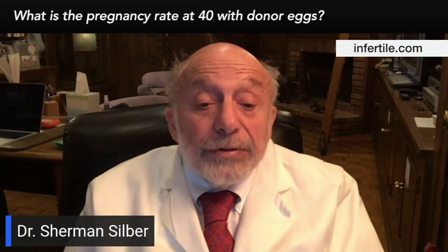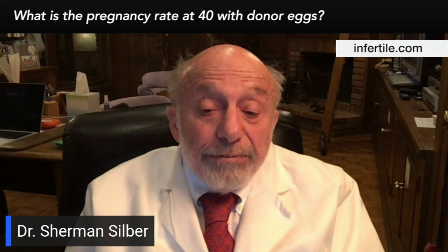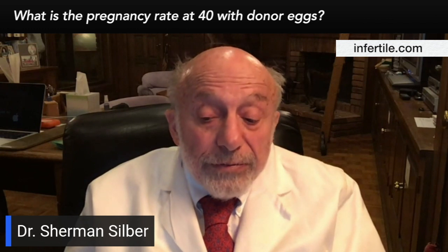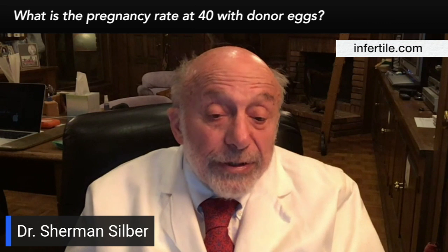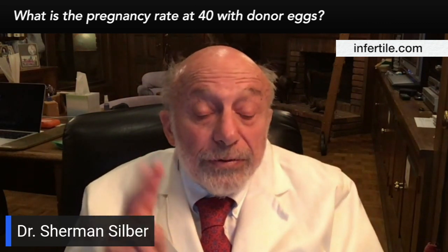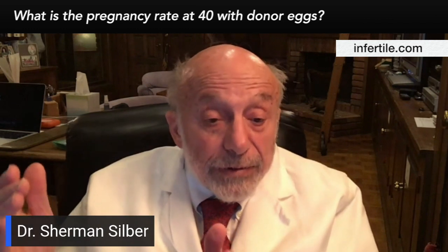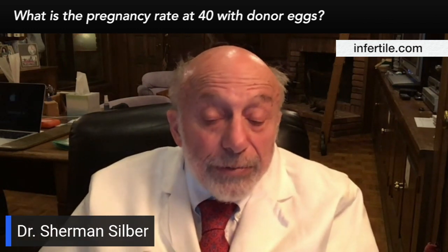So if you use a donor egg, it's a piece of cake, really. Every time we would transfer one embryo, the chance of a baby would be somewhere around 60%. So if you have two embryos from that donor egg, you can just figure 60% of 40% is 24%. So that means your cumulative chance of having at least one baby is 84% after two embryos.